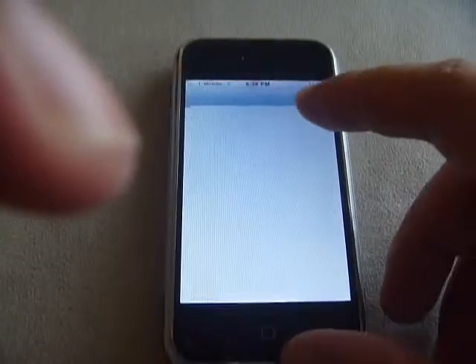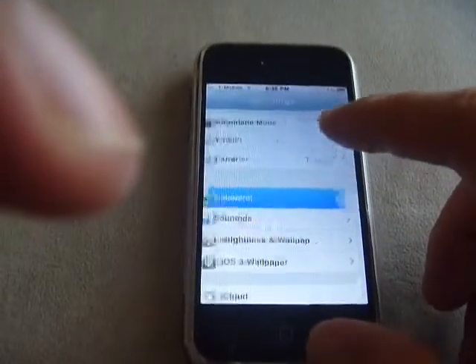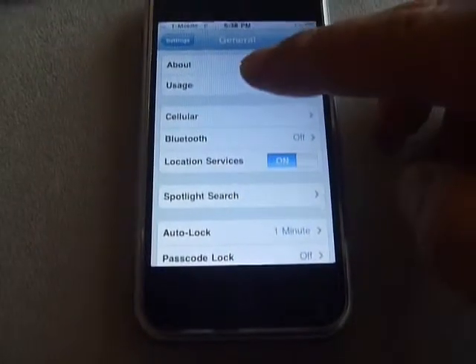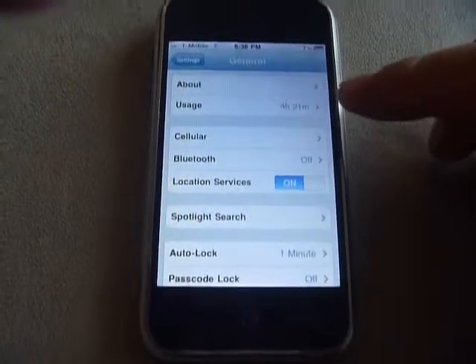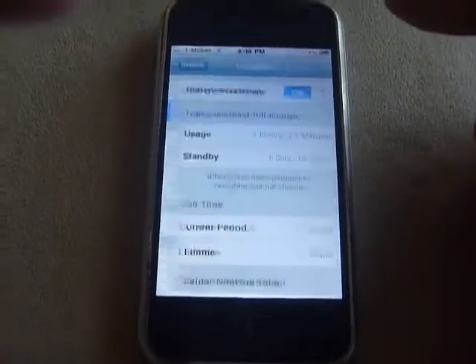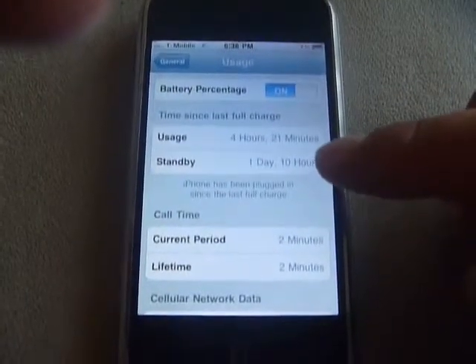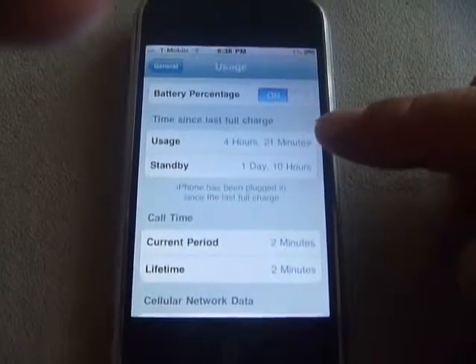Let me go into the usage. If I go into usage over here, it says it's been used for 4 hours. And you can see I've used it for about a day and a half.